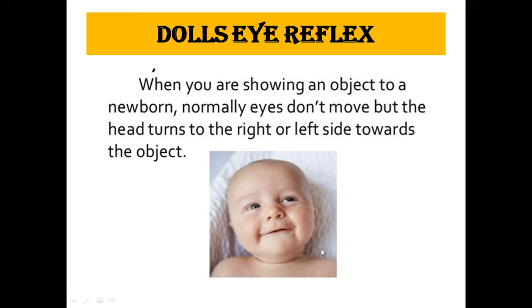The next is the doll's eye reflex. When an object is shown to a newborn, the eyes stay straight and do not move, but the head turns to the right or left side towards the object. The eyes will not move, but the head will turn right or left side towards the object.